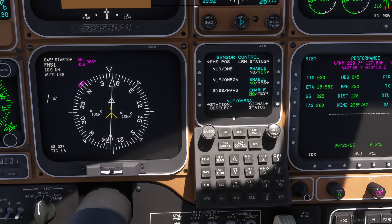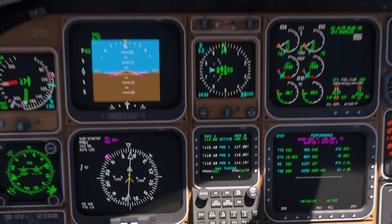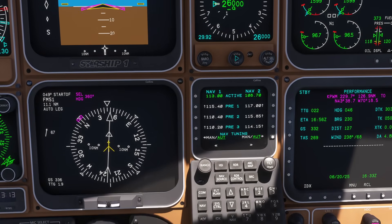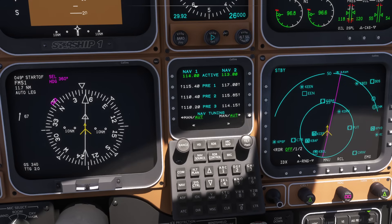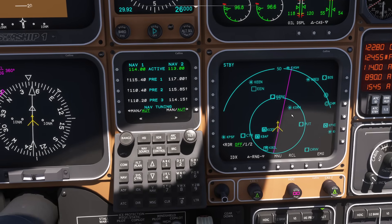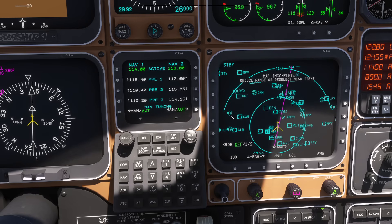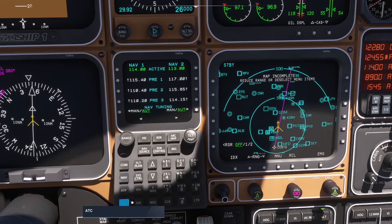To let the computer pick stations automatically — and this is important — if you go to the nav page, you have to make sure navigation tuning is set to automatic. Otherwise, if you're not manually selecting it, you're going to get a nasty surprise when your aircraft has no idea where it is because it can't tune to the next VOR station it wants. Going back to the present position map, you can see it will try to grab onto certain VORs and measure distances to trilaterate our current position.